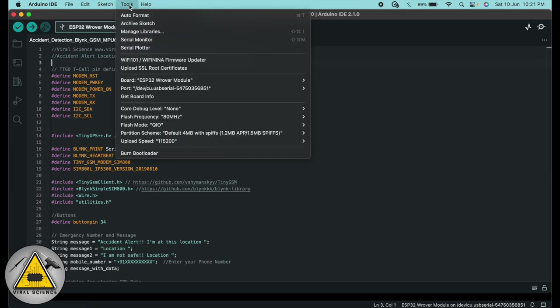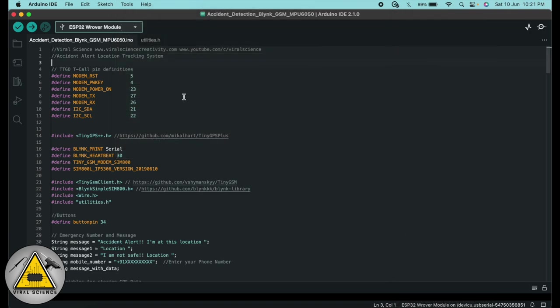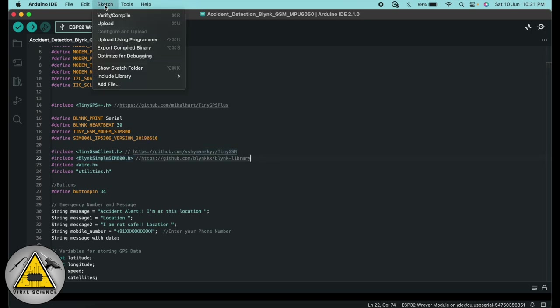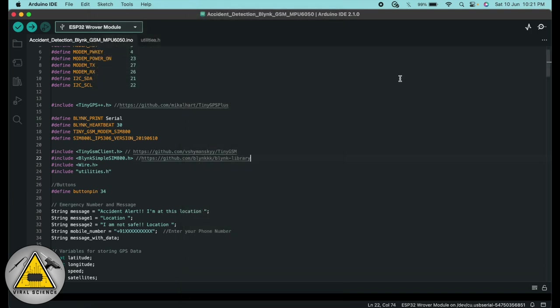First, install the ESP32 boards — I've shared a link in the description explaining how to do this. After installing, add a few libraries: the first is TinyGPS++, the second and third are also required. Download the ZIP files from the shared links, then go to Sketch > Include Library > Add ZIP Library and browse to locate the downloaded ZIP files to add them to Arduino.